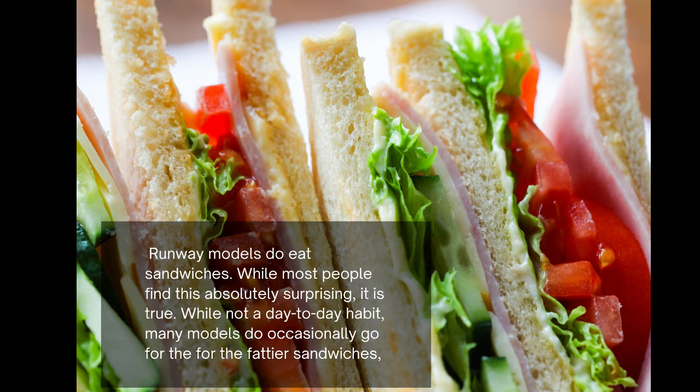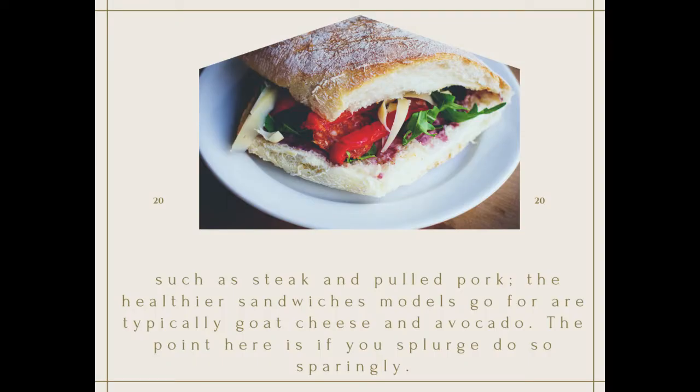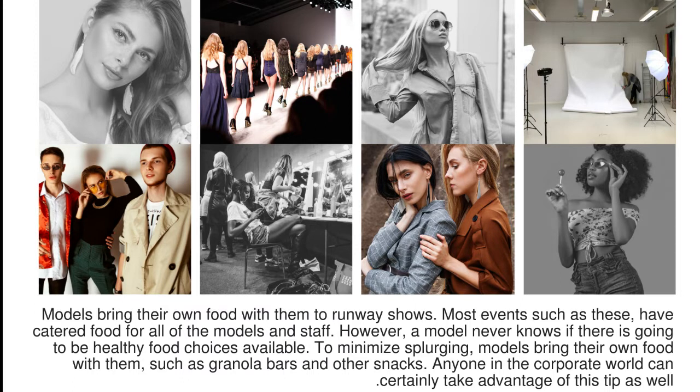Runway models do eat sandwiches. While most people find this absolutely surprising, it's true. While not a day-to-day habit, many models do occasionally go for fattier sandwiches such as steak and pulled pork. The healthier sandwiches models go for are typically goat cheese and avocado. The point here is it's yours to indulge in, but sparingly.